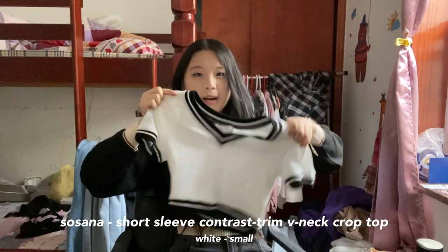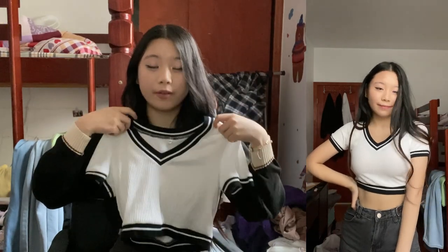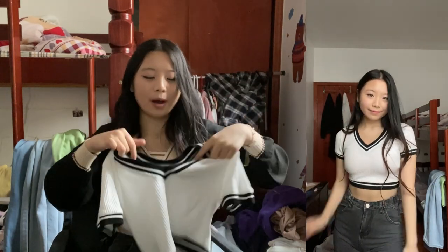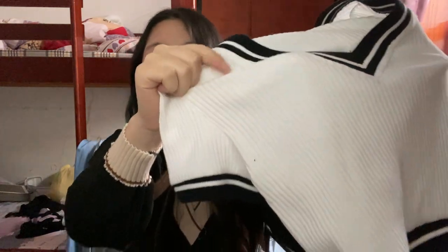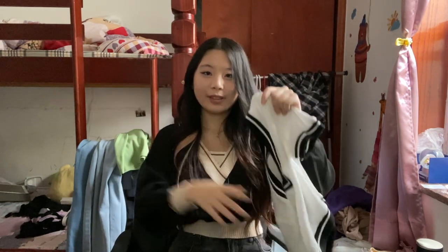Next up is this white crop top — this one is very cropped, by the way. Like if you can see in the try-on video, it is very very cropped. I knew that when I got it so it doesn't really bother me, but if that's something you're iffy about, just letting you know. It's V-neck and also has this contrast trim. It's in this ribbed material so you can see the rib details going down. It's a plain basic top but the trim adds a little flair and it's very cute.